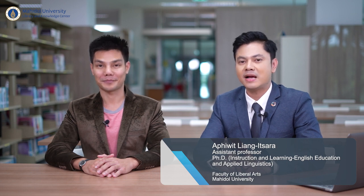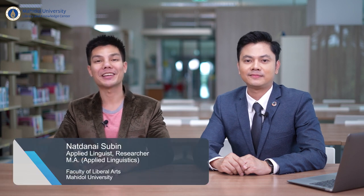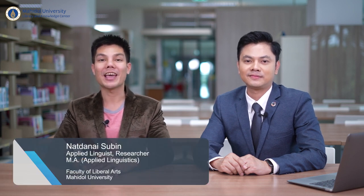Hello, my name is Assistant Professor Dr. Apiwit Liang Isra. I'm currently a graduate faculty member in the graduate programs in Applied Linguistics, Faculty of Liberal Arts, Mahidol University. My name is Nathanae Suvin. I completed my master's degree in Applied Linguistics at the Faculty of Liberal Arts, Mahidol University. Currently, I'm developing a doctoral project regarding English morphemes and English instruction development for Thai deaf students.